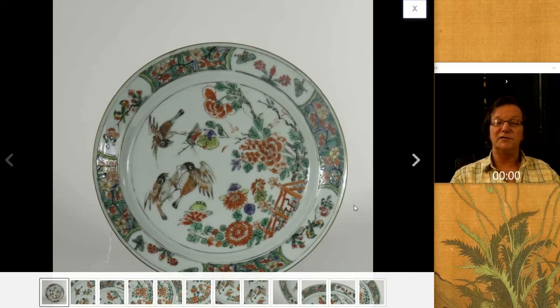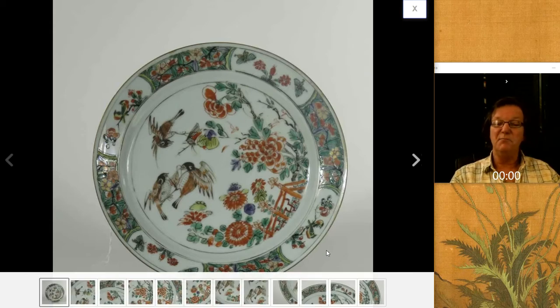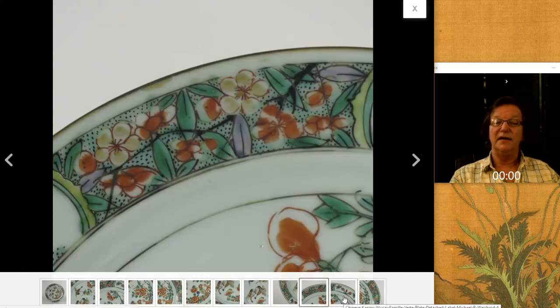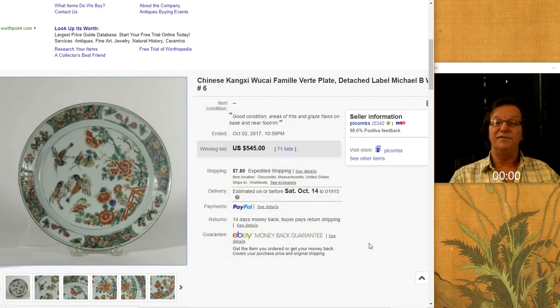This was a rather nice Wucai Kangxi plate with birds within a sort of divided sectioned rim. Beautifully done, nice detail, and it was in good condition. It brought $545 — pretty good price.